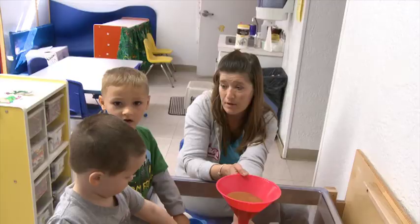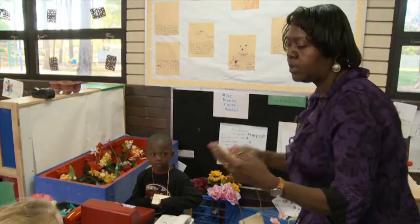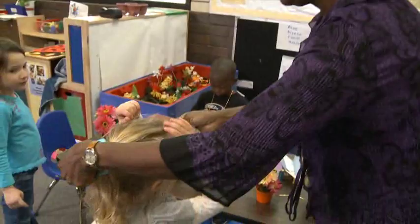We just read about that this morning, didn't we? One of the ways to do this is during center time. Do you want to be the florist? I want to be the florist. Let's watch as several teachers join and pretend play with children. Their objective is to interact with children and encourage conversation.